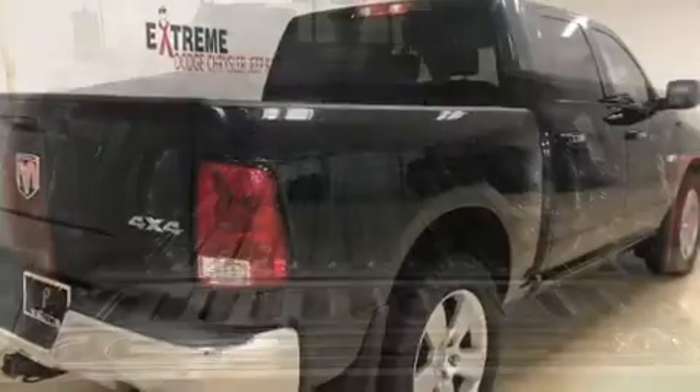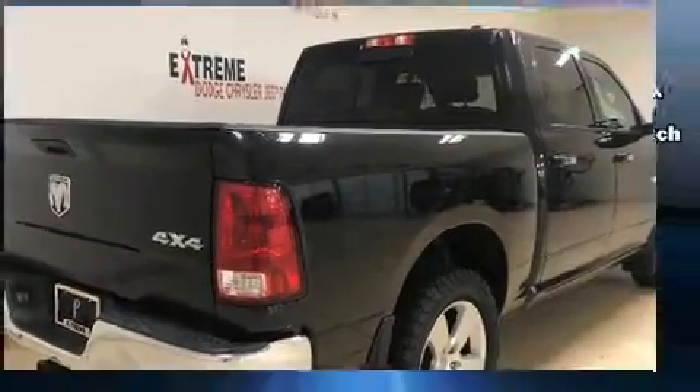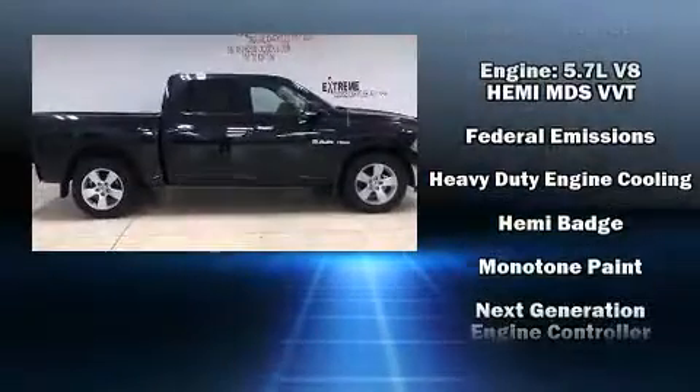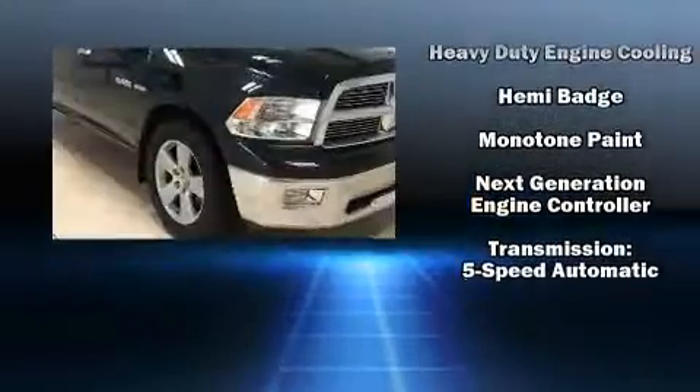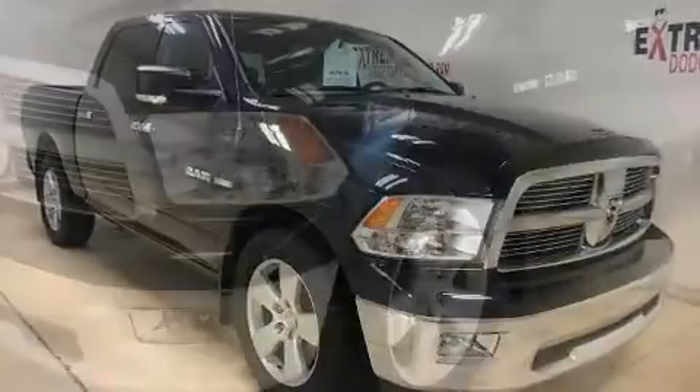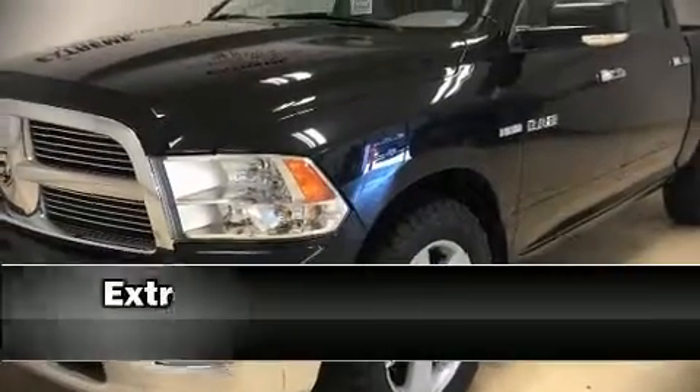Electronic stability control stands out as a technologically savvy innovation, keeping you better connected to the road. We have a skilled and knowledgeable sales staff with many years of experience satisfying our customers' needs.